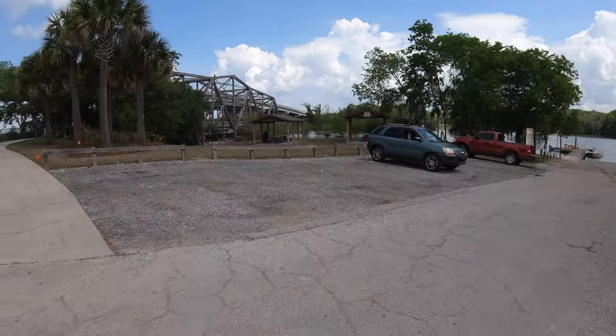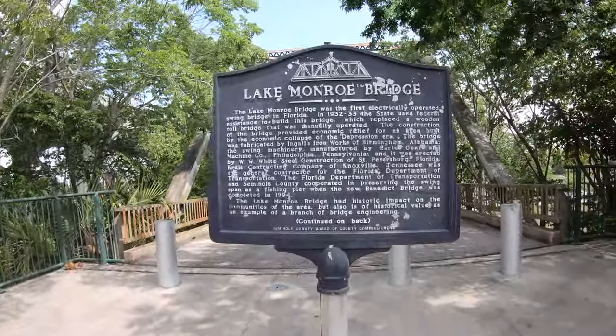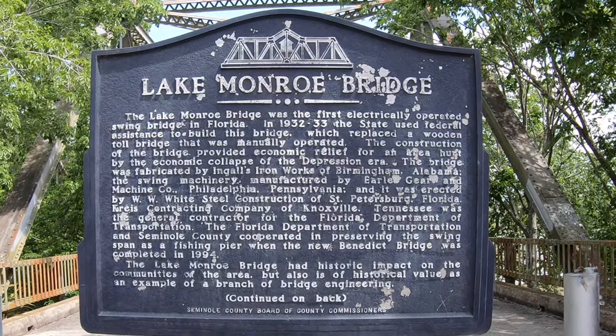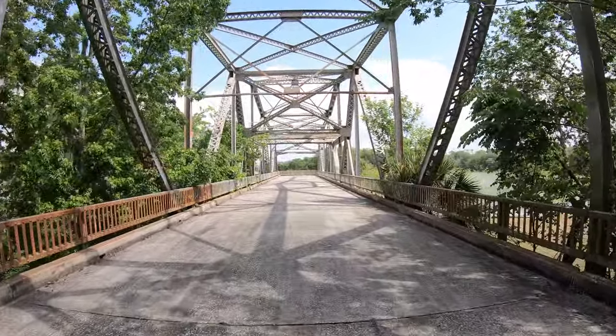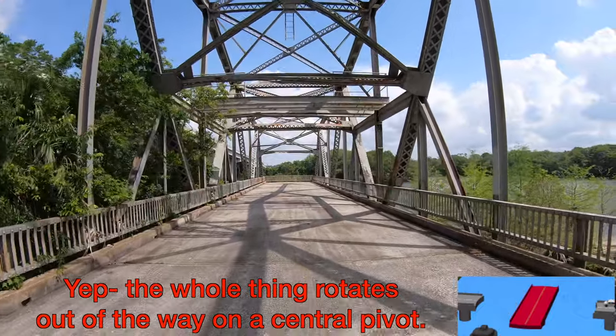There's a boat ramp over here, but this is the cool part. Let's check out the sign — it's got information about this bridge. It's an old electric drawbridge — actually it's a swing bridge. I think a swing bridge literally swings out of the way instead of a drawbridge. We'll have to Google it. That's the old swing bridge here. Oh, I love bridges.